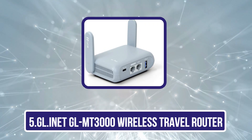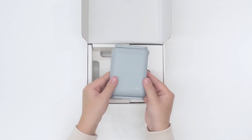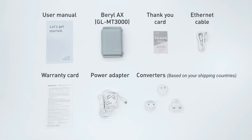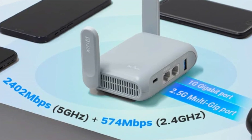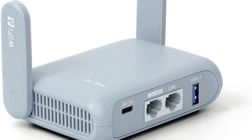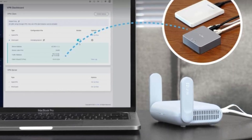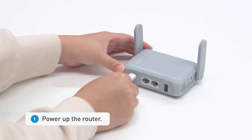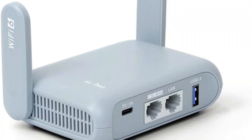Our last choice is the GL.iNet GLMT3000 Wireless Travel Router. Technically, a Wi-Fi router is not a portable Wi-Fi hotspot, but it allows you to take one internet connection with a tricky login situation — such as hotel Wi-Fi that asks you to input your room number every time — and streamlines connecting additional devices. You connect to Wi-Fi via the router, which creates a more secure network for your other devices. It can also boost Wi-Fi signals throughout a space. Compatible with more than 30 VPN service providers and accommodating up to 70 devices, it's one of the best options for securely accessing high-speed internet while traveling. The AdGuard feature helps protect your devices from malware, phishing, ads, and online trackers — an especially important safety feature when using unfamiliar Wi-Fi connections.